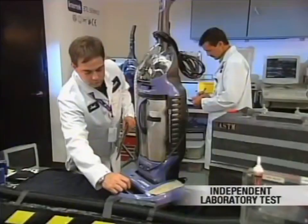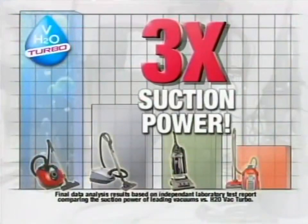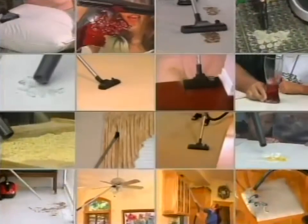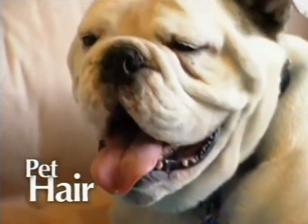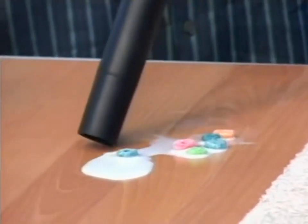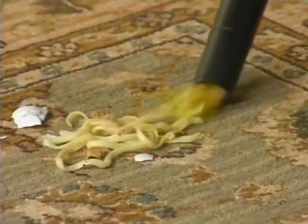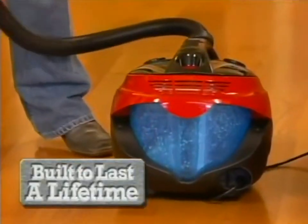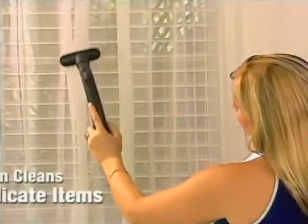Independent laboratory analysis proves the H2O Vac Turbo has up to three times more suction power compared to other leading competitors. It comes with an exclusive one-year replacement warranty. It's the perfect cleaning machine for every surface in your home, easily tackling ground-in mud and dirt, hard-to-clean matted pet hair, spilled cereal and milk, smashed eggs in the shell, even shattered glass and grape juice. And with adjustable suction levels, you can clean on or around even the most delicate items.